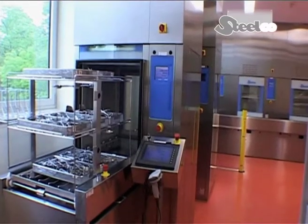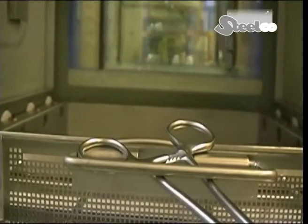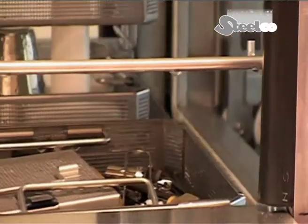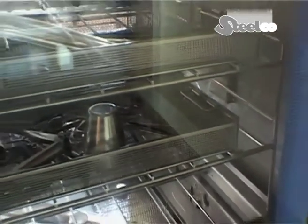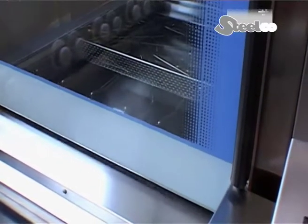The doors, equipped with transparent glass windows, open vertically. The basket is driven automatically into the DS-1000 washer disinfector and coupled for flushing of hollow body instruments. After that, the load-specific program is started automatically.